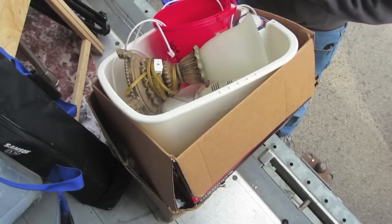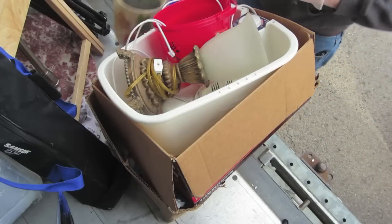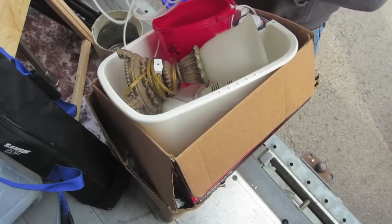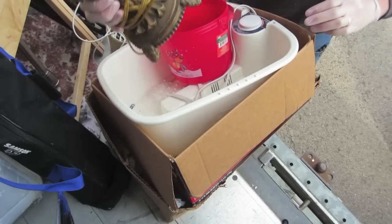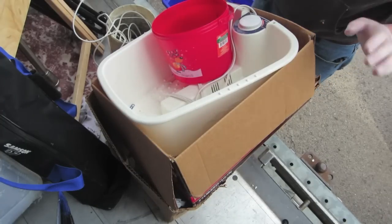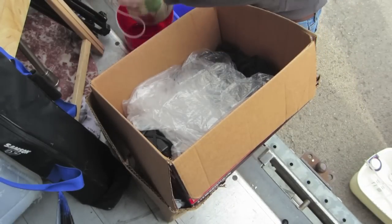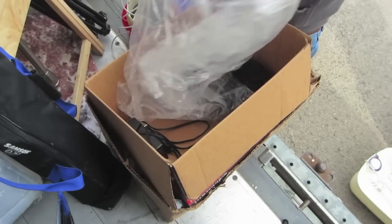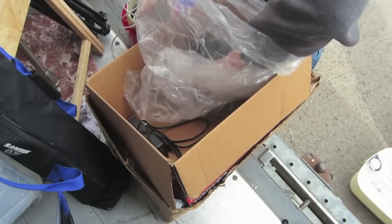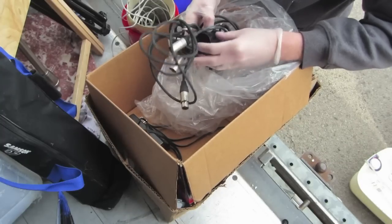Go through another one of these boxes. Little lamp. These foot things are always gross. Now look at that — that is sound equipment.